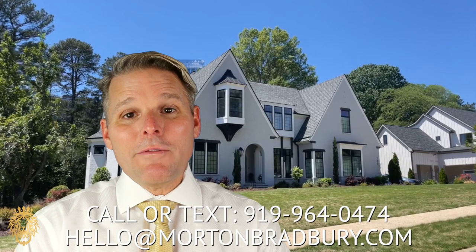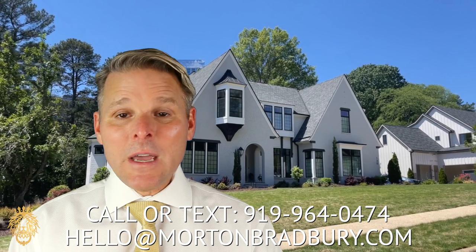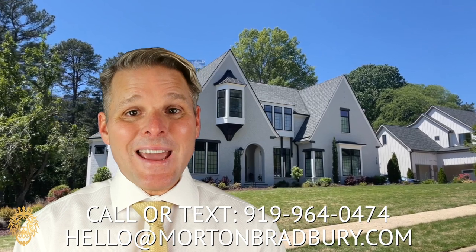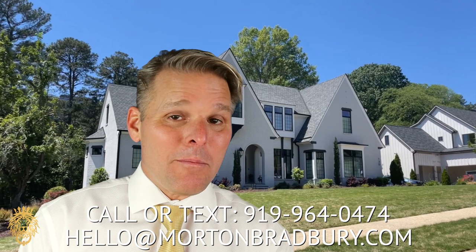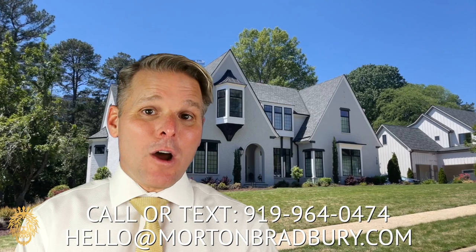If you're considering a move either into or out of the Raleigh area, my real estate team and I would love to be your agents of choice. You can email us at hello@mortonbradbury.com, give us a call at the number below, or click on the link in the description — we'll be happy to help you get things started. Check out this video, we think you're going to really like it. And if you haven't already done so, like and subscribe to this channel. It really helps us out a lot. We'll see you on the next one — take care, bye-bye.